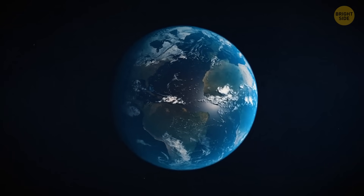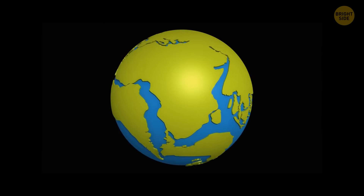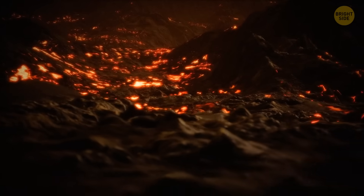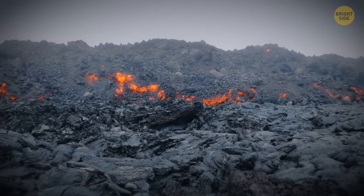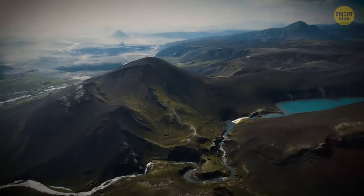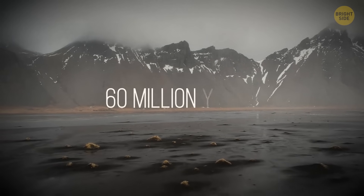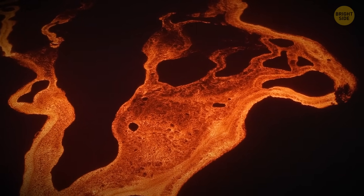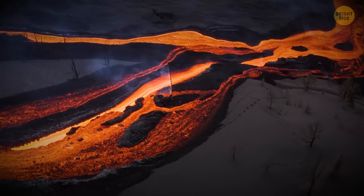Iceland began to form some 60 million years ago, when the tectonic plates under the ocean drifted apart and enough lava piled up on the surface to create solid ground. As new lava reaches the surface and cools down, it pushes the old rock away from the center of the island. That's why the oldest parts of Iceland aren't 60 but only 16 million years old. The country's active lava fields are young in geological terms – some of them are under 1,000 years old.